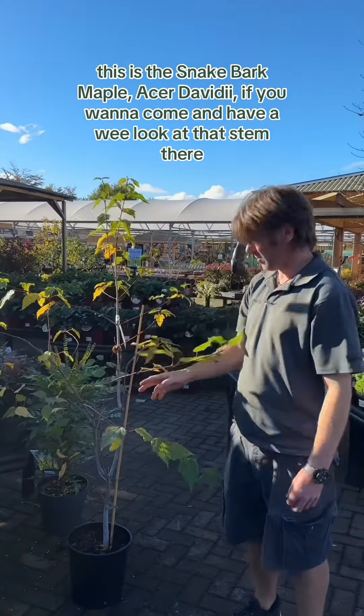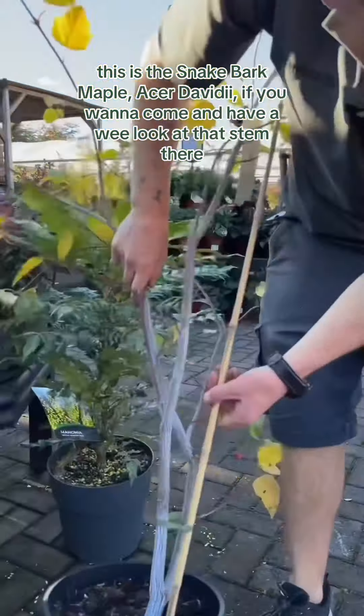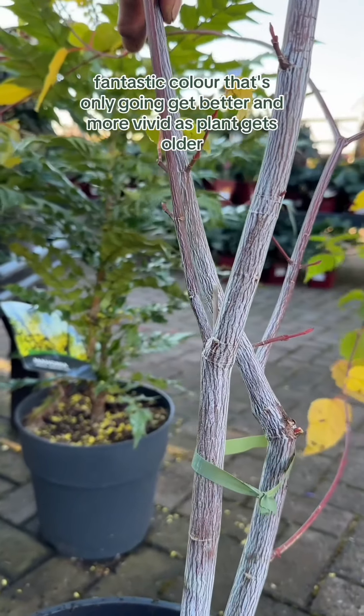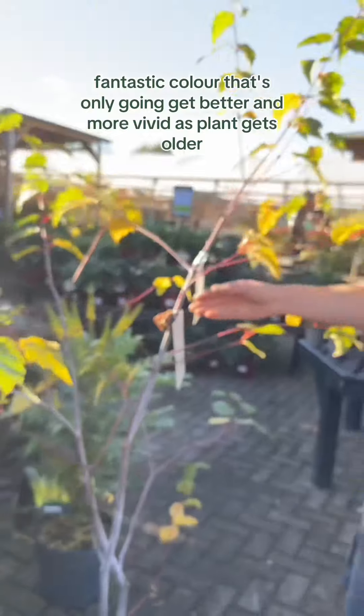This is the snakebark maple, Acer davidii. You want to come in and have a wee look at that stem there — absolutely stunning. Fantastic colour, and that's only going to get better and more vivid as the plant gets older.